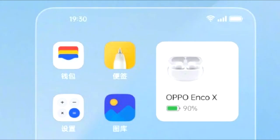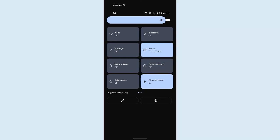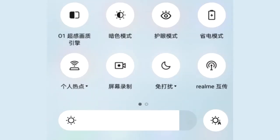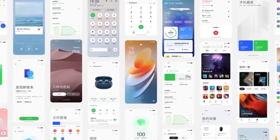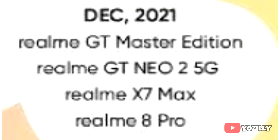In Realme UI 3.0, you will get different new widgets like total screen time, connected devices, weather, and health. The control toggles are not as big as we see on stock Android 12, but there is a bigger brightness bar at the bottom of the control center, and there will definitely be a lot more changes and features in Realme UI 3.0.